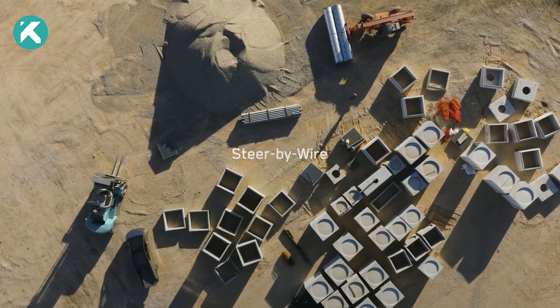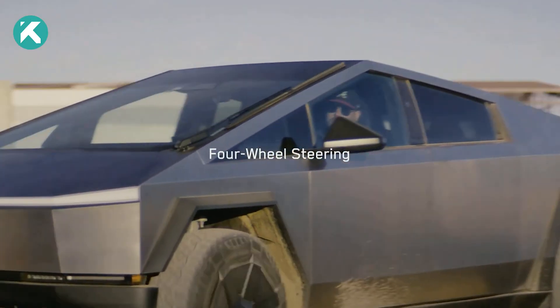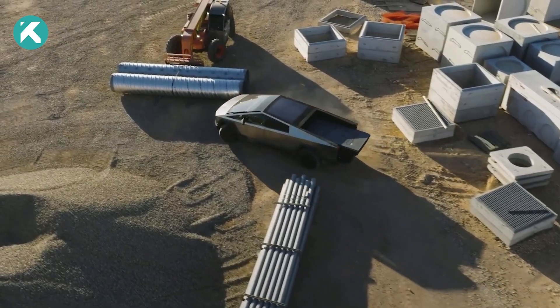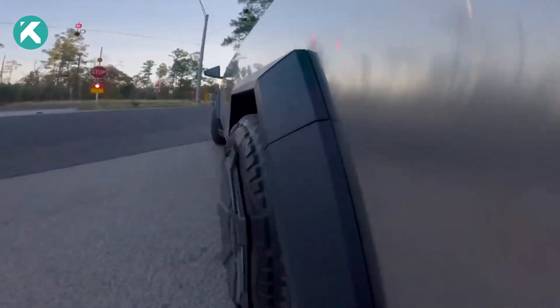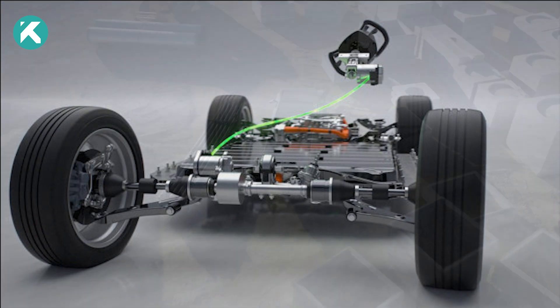A standout feature of the new Cybertruck is its groundbreaking steering system. The production model incorporates four-wheel steering and adopts steer-by-wire controls, meaning there's no mechanical linkage between the interior steering wheel and the external road wheels. Instead, steering input is transmitted through a computer, which adjusts the four wheels based on current driving conditions. Due to the steer-by-wire technology, you won't need to make a full rotation of the Cybertruck's steering wheel.